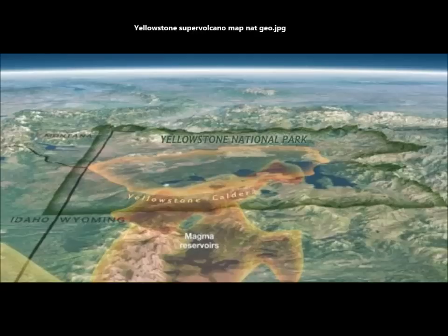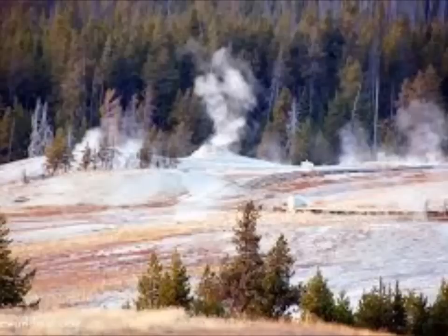Think of Yellowstone as a gigantic pressure cooker fueled by a massive supervolcano. Water from rain and snow melt — much of it centuries old — percolates through the cracks in the Earth's crust until heated by the molten rock reservoirs, the magma chambers, deep below. The water then filters upward, eventually finding release in the thousands of geysers, hot springs, and other hydrothermal wonders.